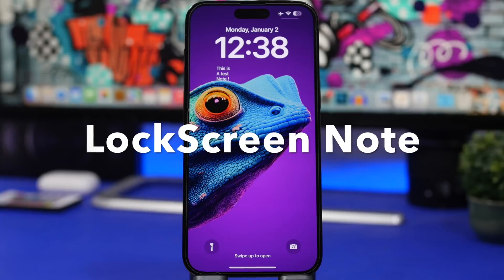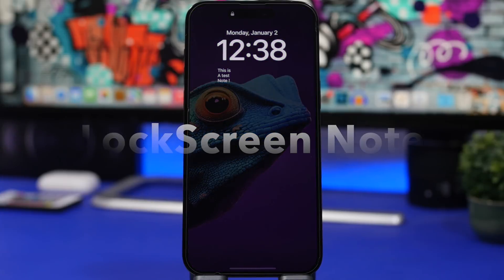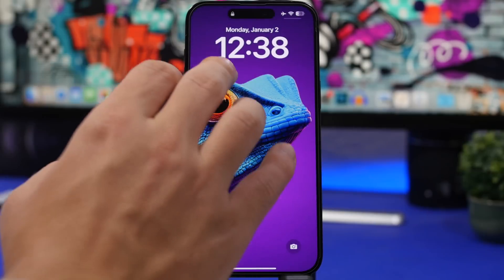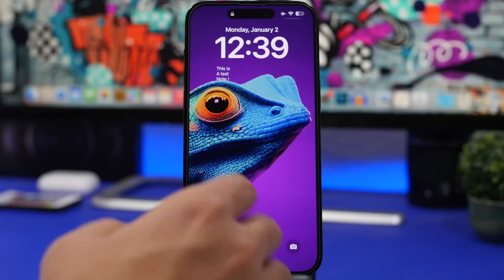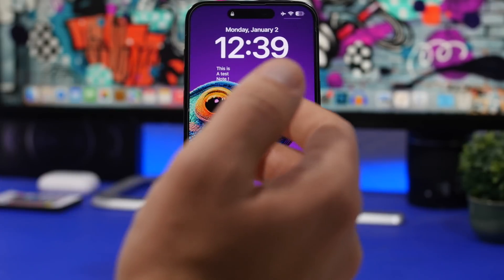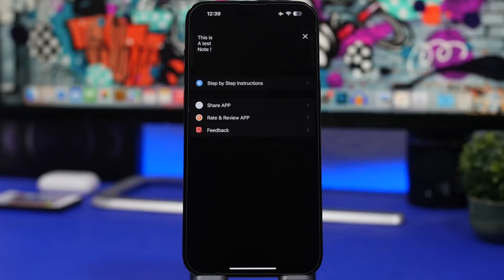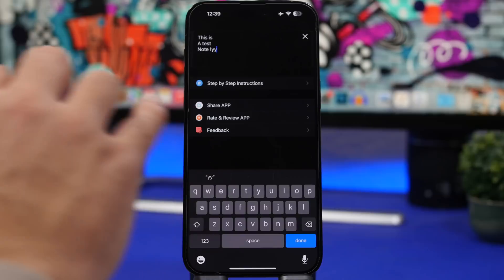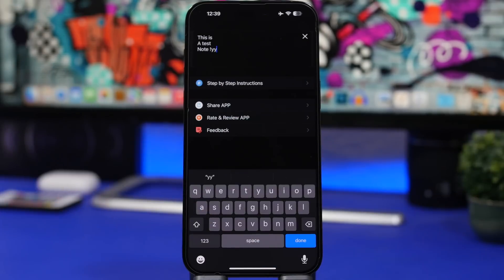Lock Screen Note is a simple app that lets you have a note on your lock screen using lock screen widgets. It only supports the larger widget size, but it's very simple to use. You go into the app, tap the note field, type anything you want, and it gets saved and shows up on your lock screen.